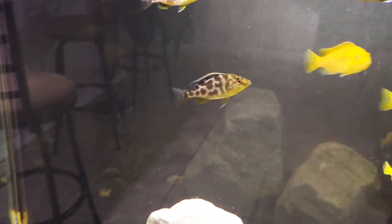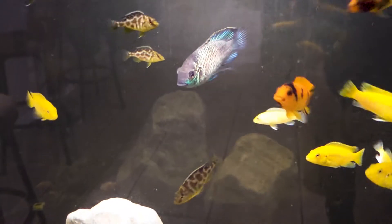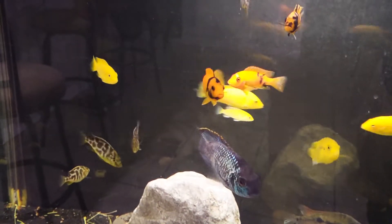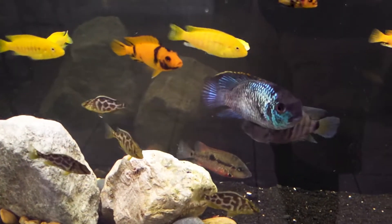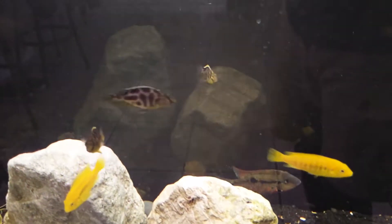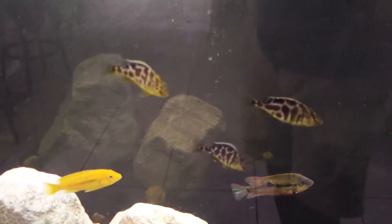We've also got some giraffe haps, also known as venustus. The venustus are going to be tricky — I don't know how long they'll be able to stay in here, because they have a different diet from the Mbuna and they get larger faster. So this could be a temporary home. I already have another tank planned out for them, but I'm growing them up in here together.